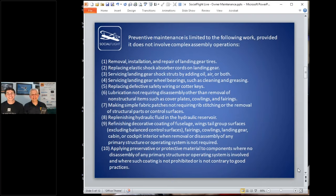Preventive maintenance is limited to the following work, provided it does not involve complex assembly operations. The FAA lists out — in this case — 31 items. When I first got started it used to be 32; we'll explain that. There are 31 items you can do on your own aircraft, and then there's a catch at the end that actually opens it up and lets you work on more. Let's run through them quickly.